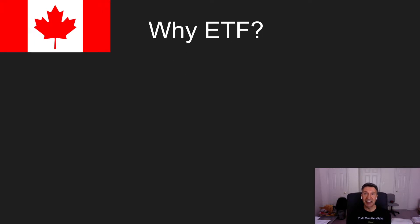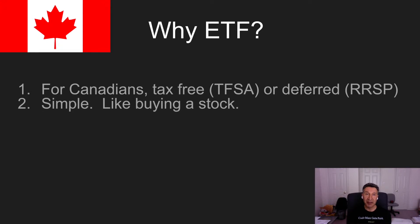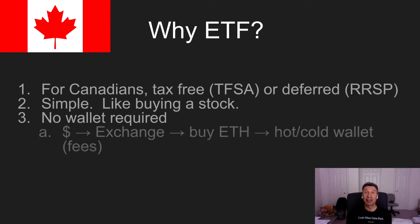So why would you get an ETF? Well, if you're Canadian, these ETFs are all eligible for tax-free savings accounts. You can also purchase them in a deferred account like a registered retirement savings plan. They're all simple to buy, just like you would buy any stock through your broker. And they also afford you the luxury of not having to worry about a wallet.